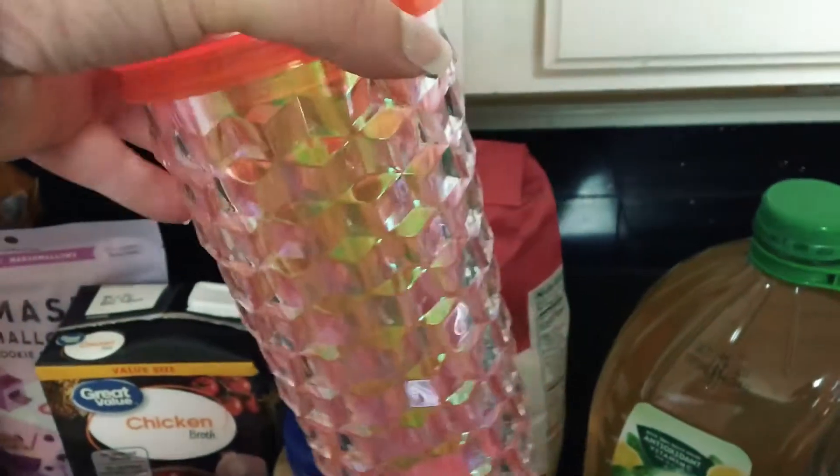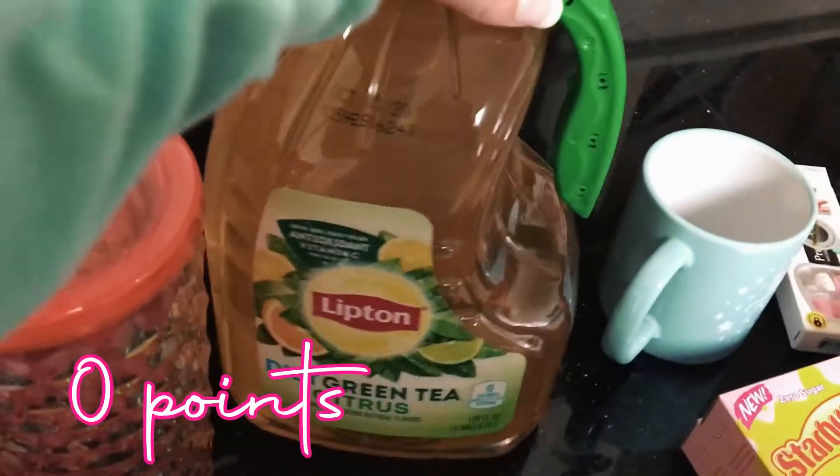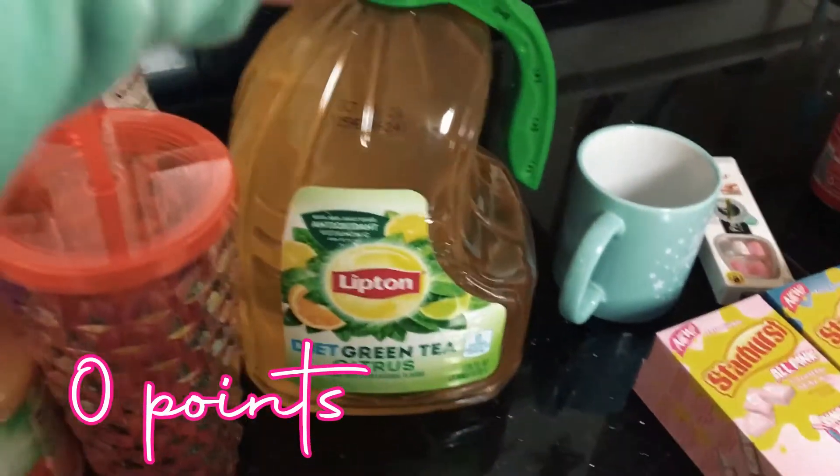I saw this really cute tumbler so I had to get it — look how pretty that is, very different. And then I got some diet green tea; I love this stuff, I've been literally drinking it by the gallon. So that's Walmart.